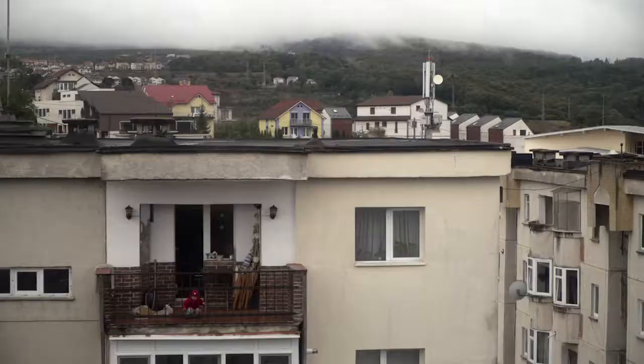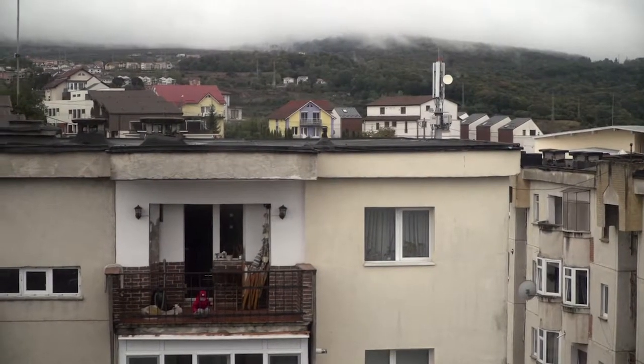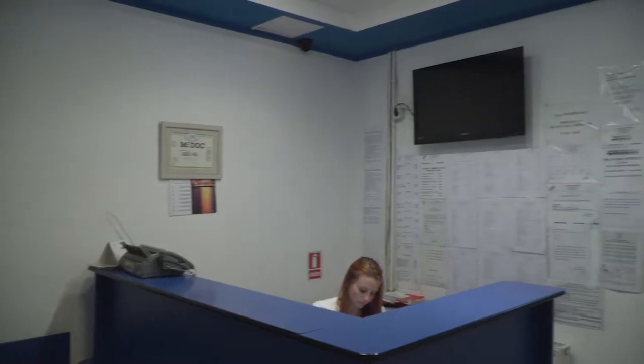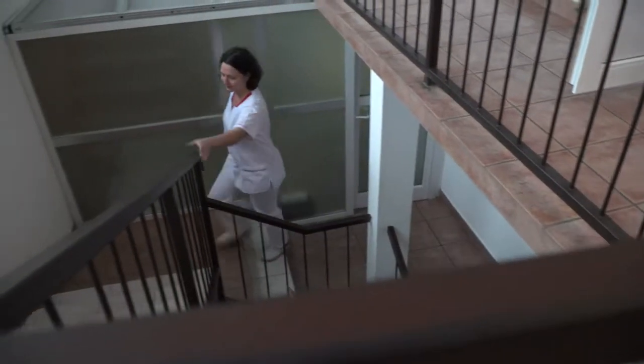My name is Anca Sipos. I'm a medical doctor and the laboratory manager at the Dobzy Med Laboratory in Medias. Medias is a small town, but quality is of utmost importance to us. Thus we chose to work with Thermo Fisher Scientific.